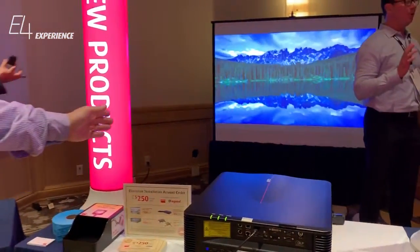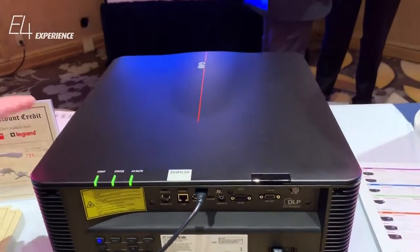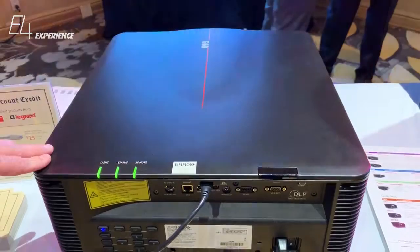What we're showing here is our brand new series of projectors. This is called our G-Serie projector. It comes in a 7, 8, and 10,000 lumen.